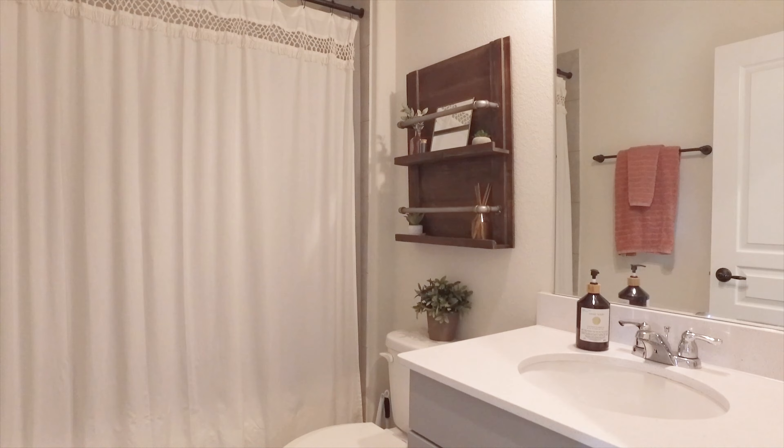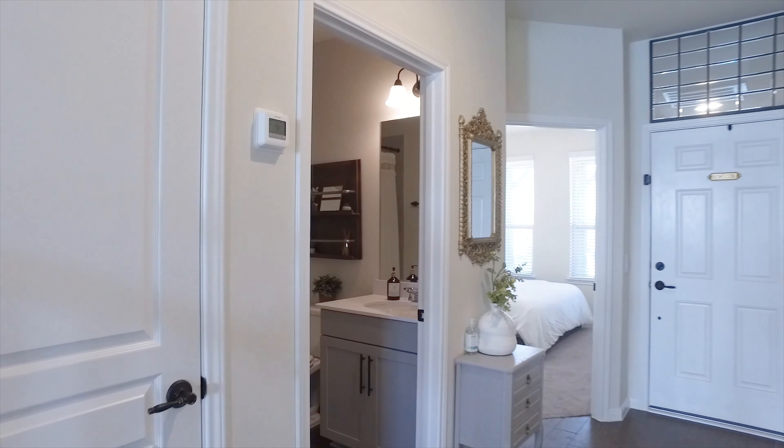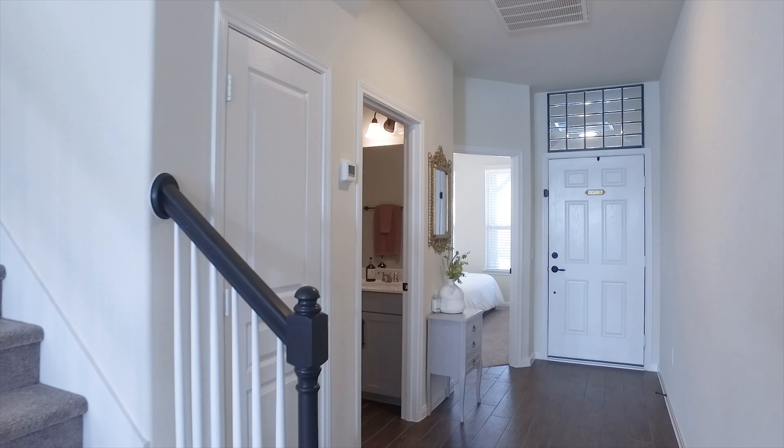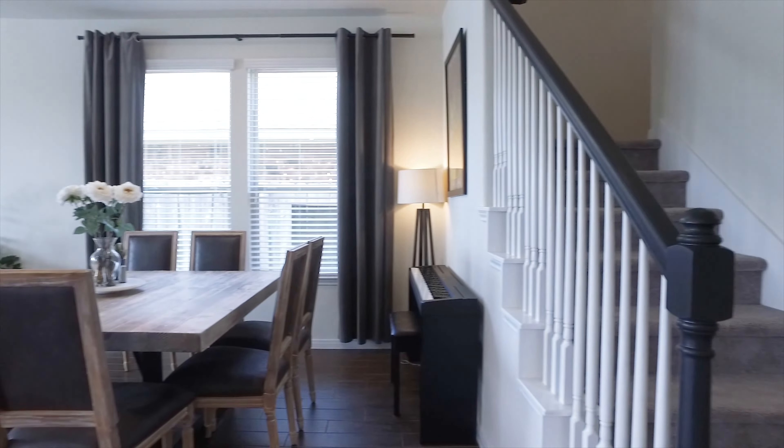This updated, pristine home is in the King Crossing subdivision in Katy. It's well appointed, and this home does not have basic builder qualities.